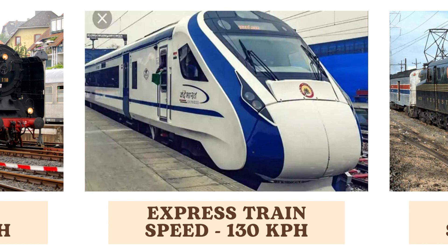The express train, reaching speeds of 130 kilometers per hour, represents modern advancements in rail technology. It is designed for efficient and rapid passenger transport, reflecting the evolution of high-speed rail services.